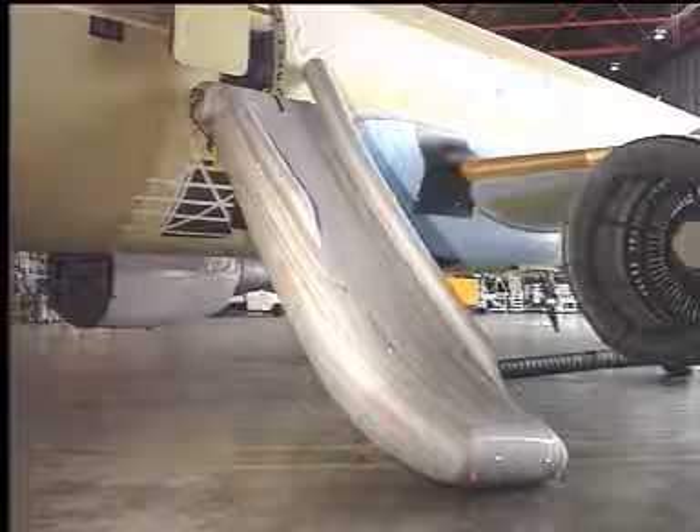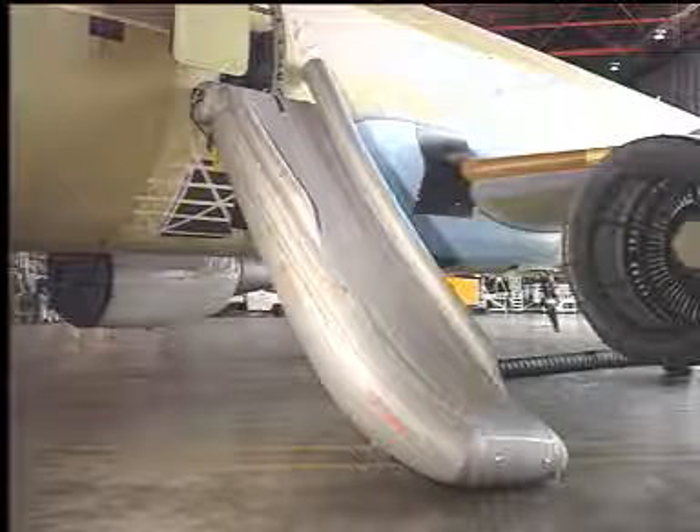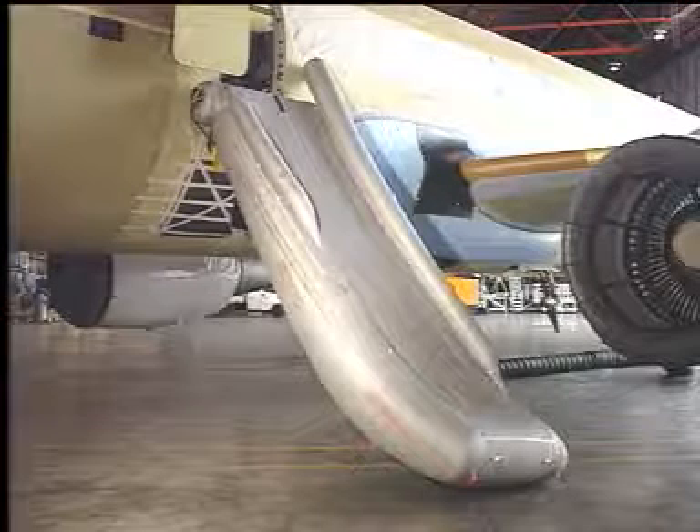The slide is slightly canted in order to deploy at a safe distance away from the engine. On the girt extension, close to the doorstep, are located the disconnect handle and a knife. The knife is on the left-hand side in a clearly marked pouch.